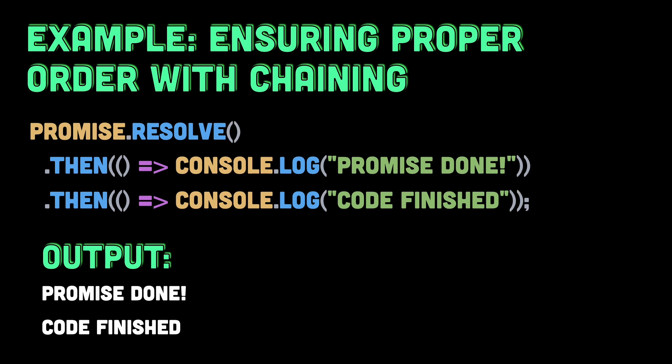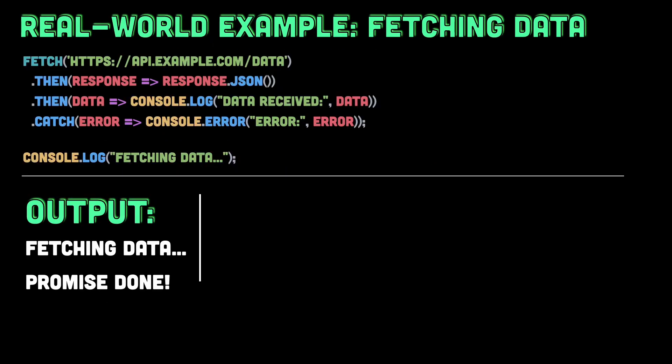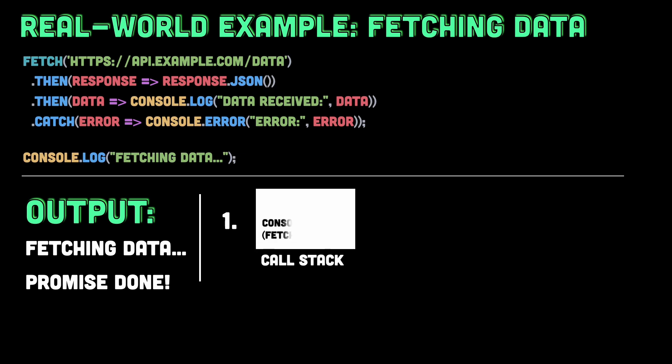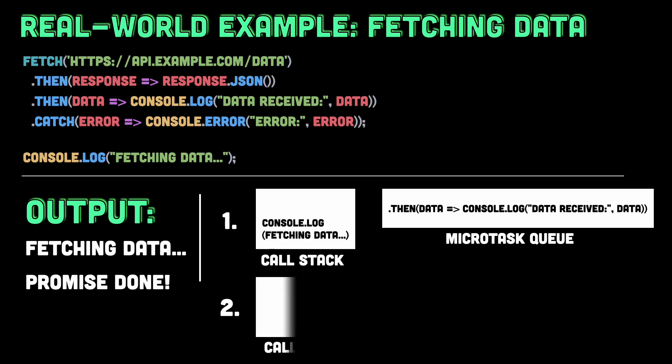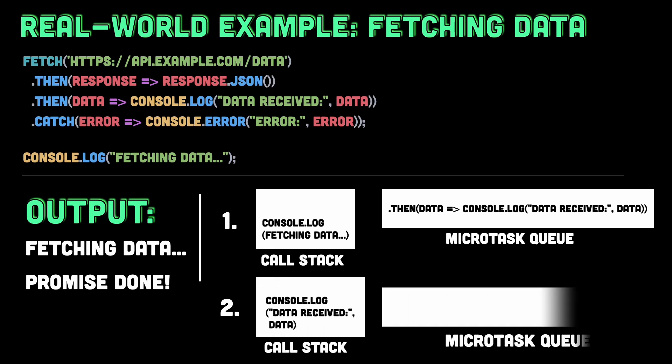Microtasks come into play in real-world applications when you're working with asynchronous tasks like fetching data from an API. In this example, 'fetching data' will be logged to the console first because fetch is an asynchronous operation, and the .then handler for the promise returned by fetch will be added to the microtasks queue. The promise handler will execute later, once the API response is received and the current stack is cleared.